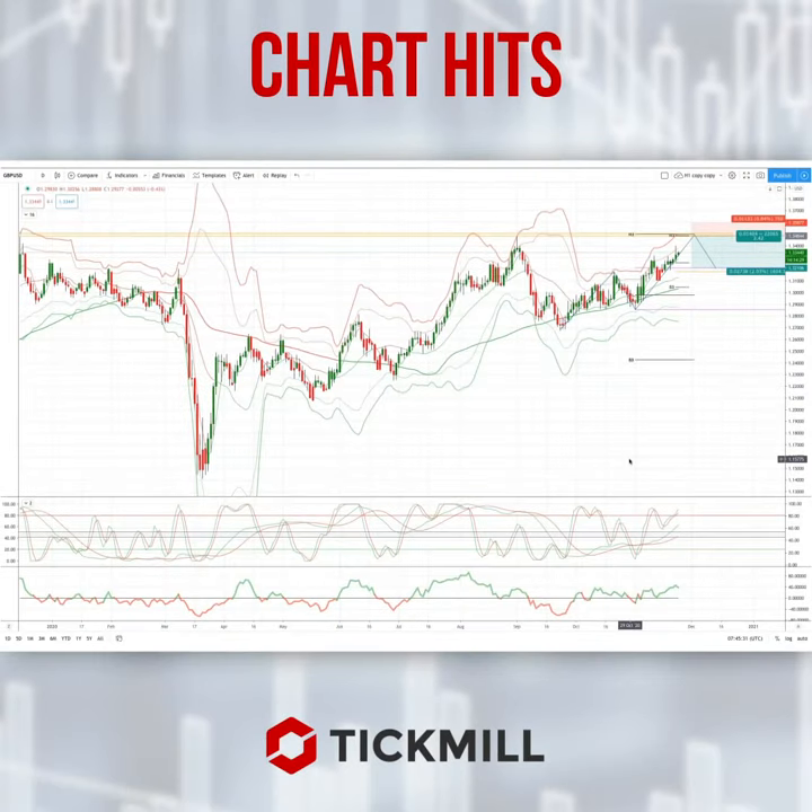Morning traders, Patrick Munnally here with another Tick Mill chart. I want to draw your attention today to a potential developing opportunity in the sterling dollar.